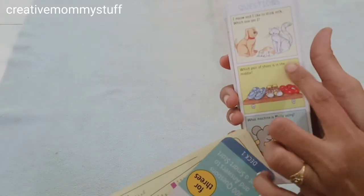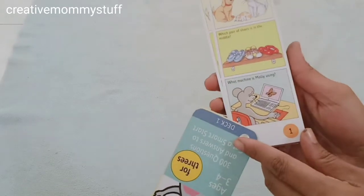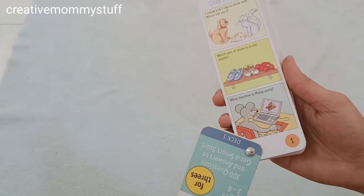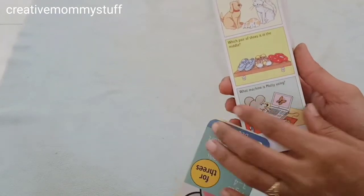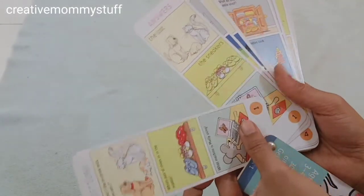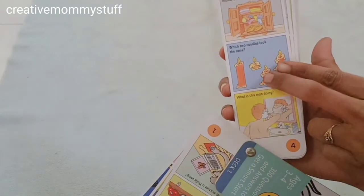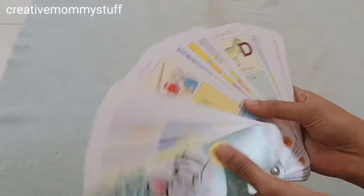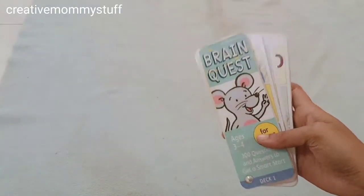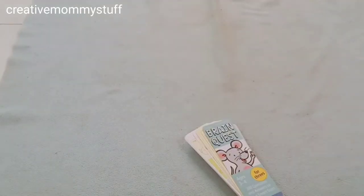'Which pair of shoes is in the middle?' It really helps kids learn different words and vocabulary, and to understand and interpret English. 'Which machine is Molly using?' — It's a laptop. 'Which two candles look the same?' So these two look the same. It covers visual, logic, English, and math — many different concepts. It has 300 questions and answers in total, and then there is Deck 2.